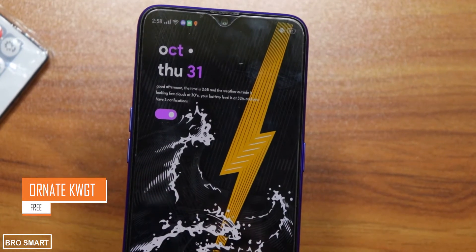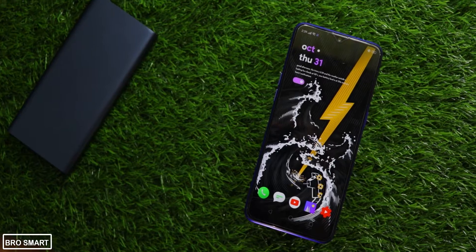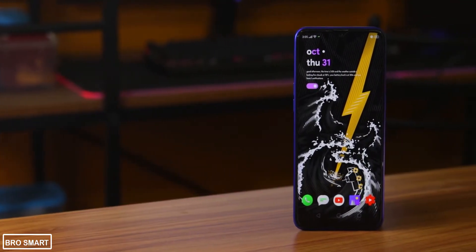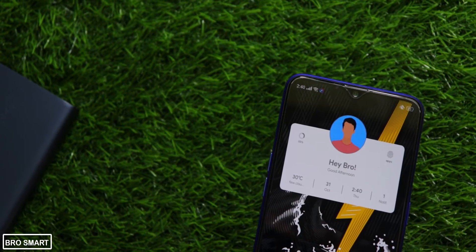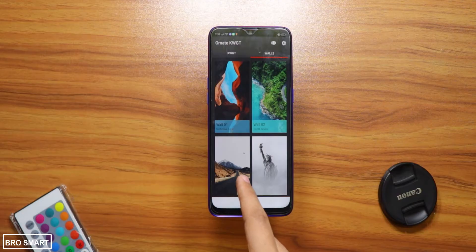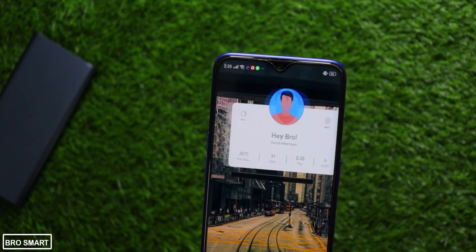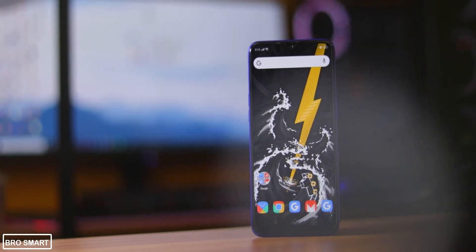Ornate KWGT is this month's best widget pack for your Android home screen setup. Jazz up your home screens with minimal yet beautiful widgets from Ornate KWGT. The app contains more than 75 widgets that are mind-blowing and most of them are beautifully designed. These widgets also look great with the Next Icon Pack.